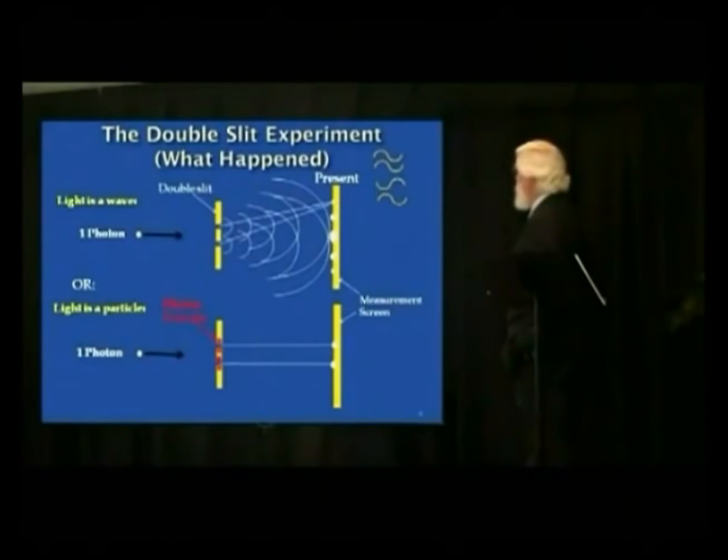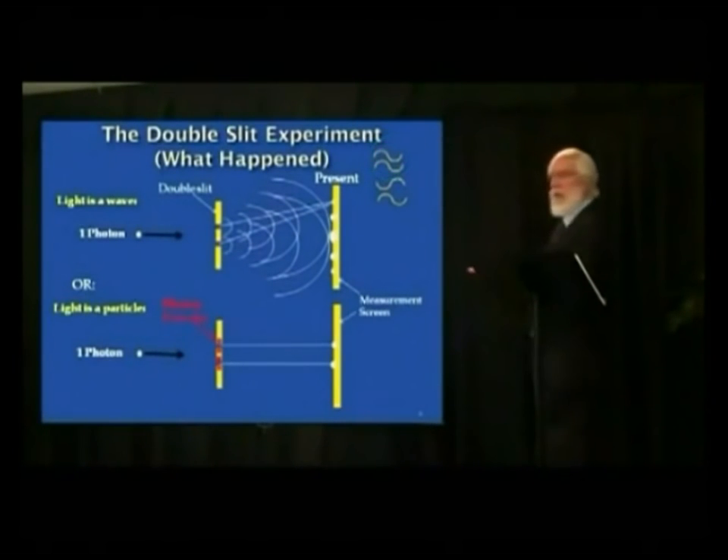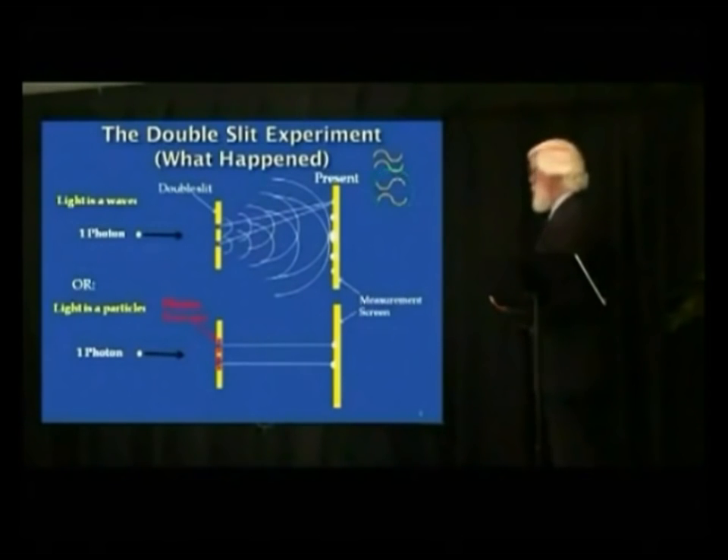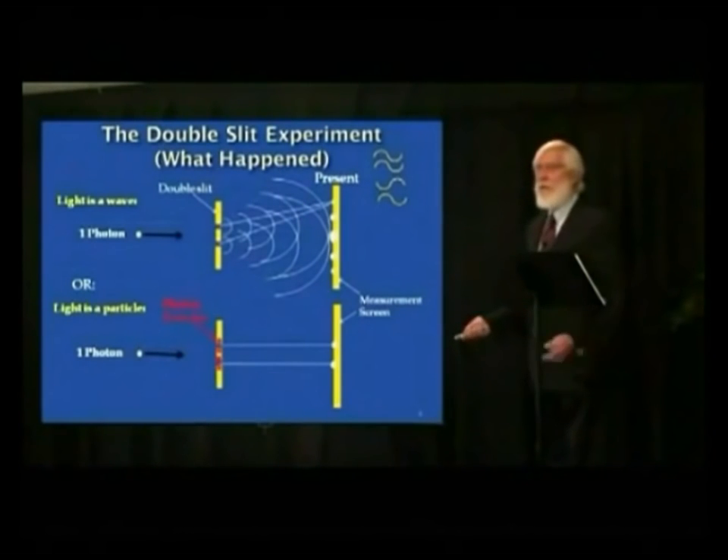Early on, we knew that waves, if they came to a barrier with a hole — called a slit — some of the wave would go through one slit, some through the other. The distance from one slit to a given point is slightly different than from the other slit. If that difference is one whole wavelength, both waves dip and crest at the same time, giving a spot of light. But if one peaks just as the other troughs, they cancel — you get nothing. This produces a series of spots called a diffraction pattern.